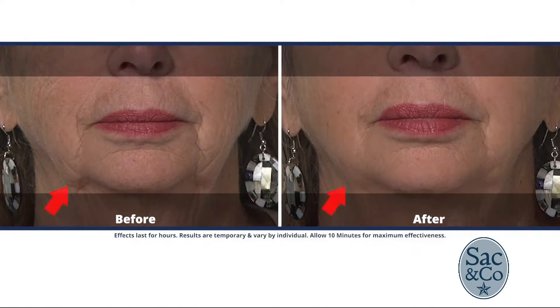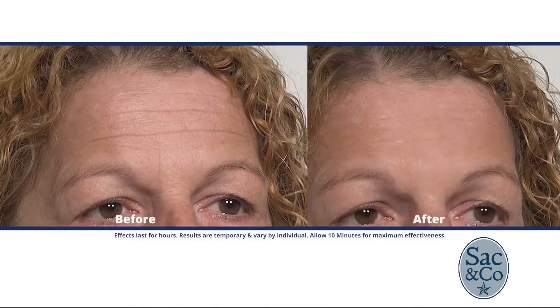Oh my goodness! Okay, and then you also have some before and afters as well, right? Yeah, the new serum is great because it's still working on all problem areas of the face — it's just working quicker and lasting longer.